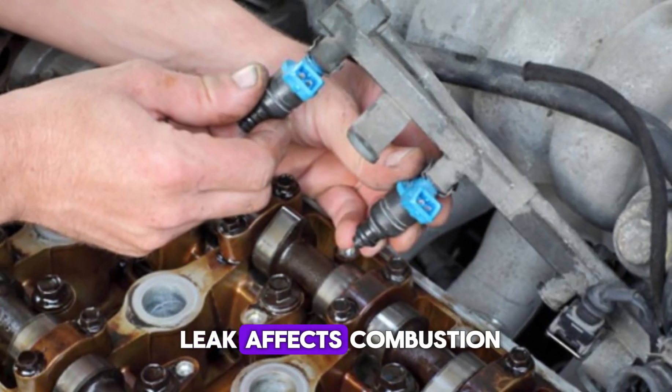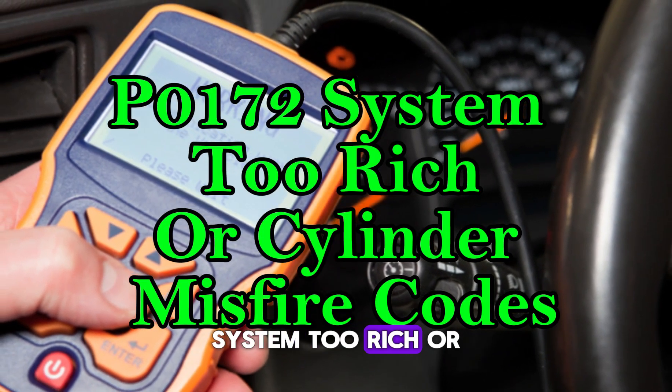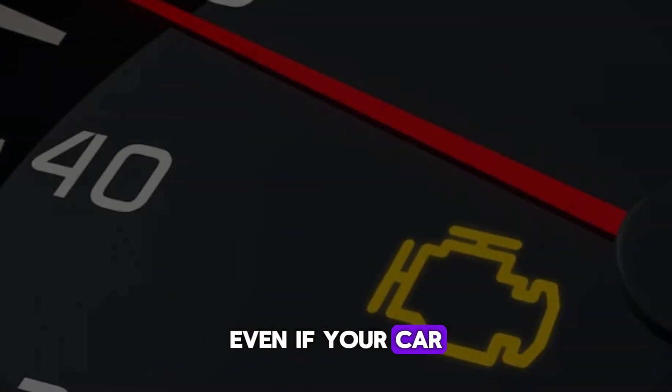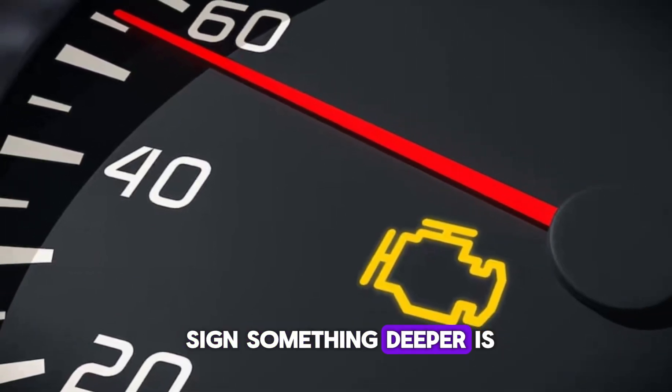Depending on how the leak affects combustion, you may also see specific trouble codes like P0172 (system too rich) or cylinder misfire codes. Even if your car seems to run okay, that warning light shouldn't be ignored — it's often the first sign something deeper is going on.